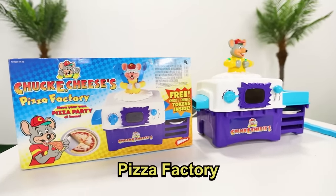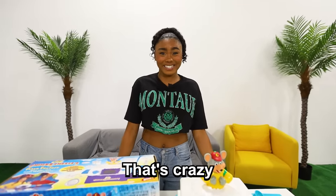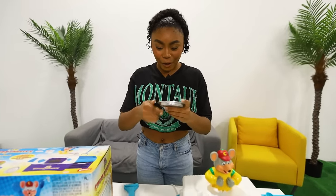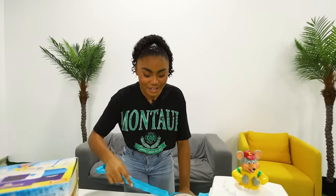So this is the Chuck E. Cheese Pizza Factory, and this came out in 2000 and got discontinued in 2001, so it only lasted a year. I'm so curious to see what was so bad about it — this thing literally came out nine years before I was born. So I have this cute little pizza right here, and apparently if you put this in the Chuck E. Cheese Pizza Factory, you'll have Chuck E. Cheese Pizza at home. We have the little pan right here, and it also comes with a little tool to put it in. So this is pretty kid-friendly so far. Now we're going to put this in and see if this actually works.